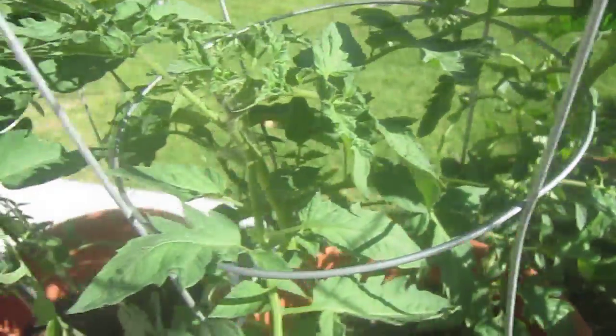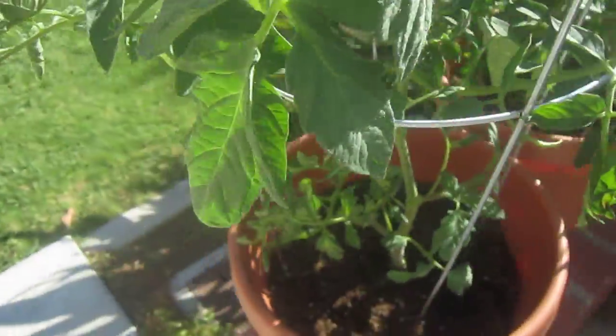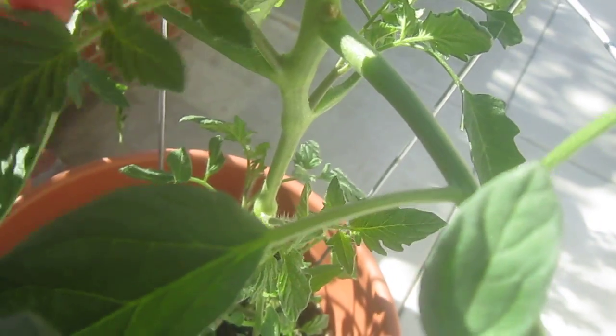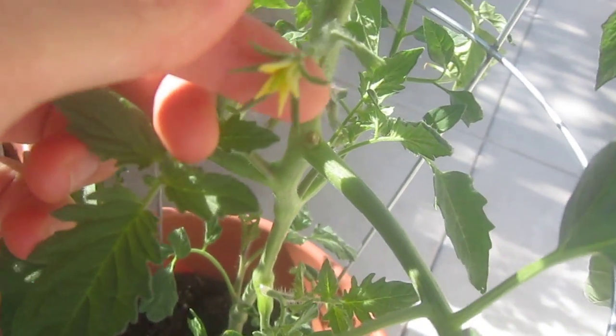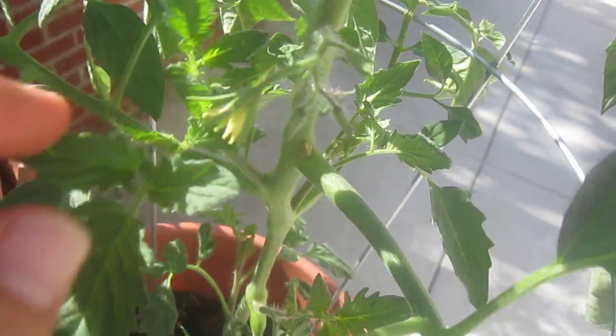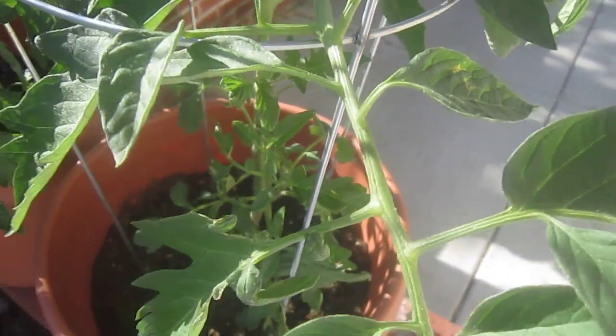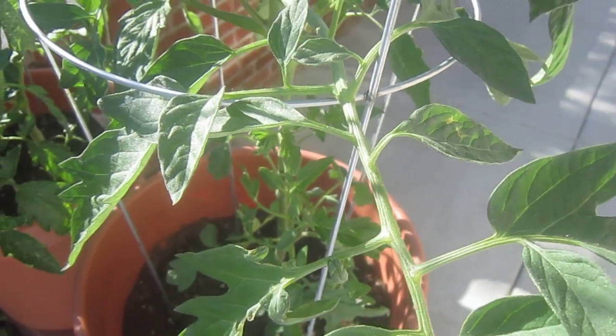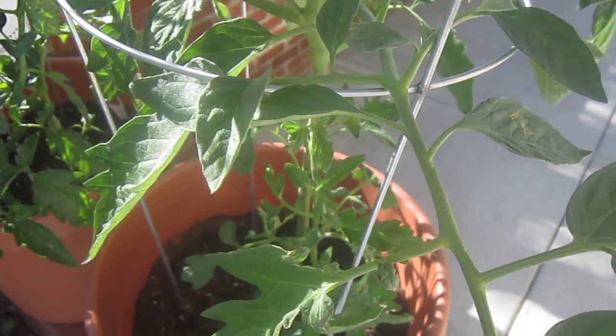And my tomato plant right here. Check it out. Look at that thing. Heck yeah. I'm going to get some fruit out of this now, sooner or later. It's going to be a lot.